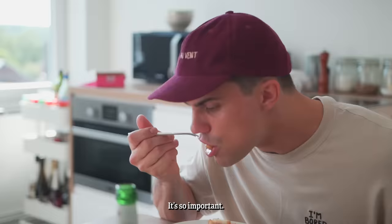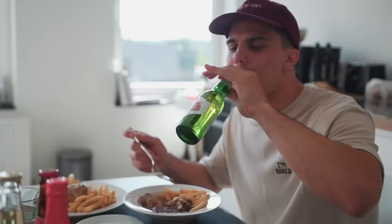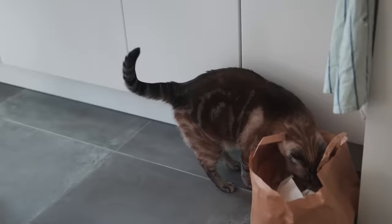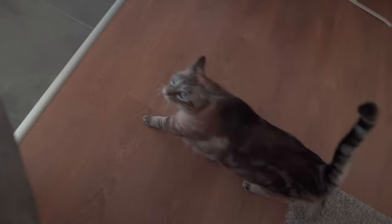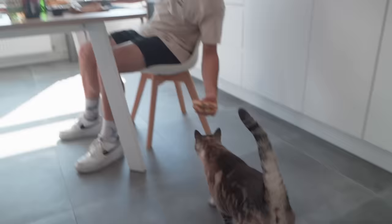The good thing about Stoofvlees is the good Quack mayonnaise — so important. Best challenge in the world. I'm already full. Plate number one done.